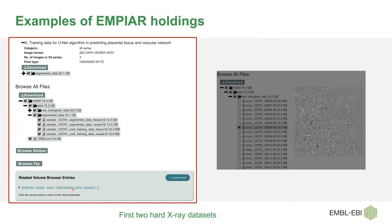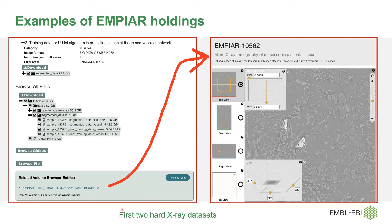To show how the entry page works — this is one of the hard x-ray datasets. It's very easy to download using FTP, Aspera, or Globus. You can download whole datasets or individual images by selecting them. If we find a 3D volume, we provide a link to what we call a volume browser — really a slice viewer — so you can have a quick look at the data without downloading anything or installing software locally. In your browser, you can look at Z, Y, or X planes, change the contrast, and select which plane to view.